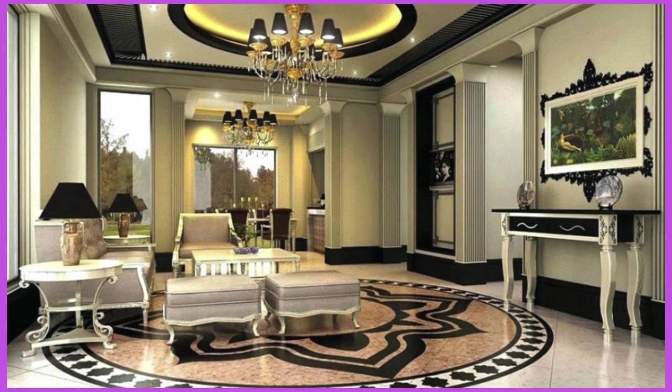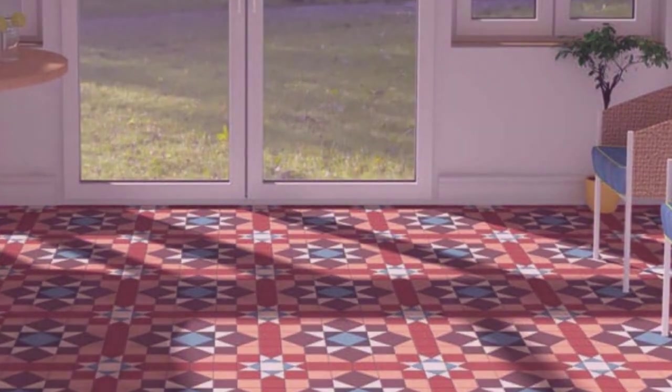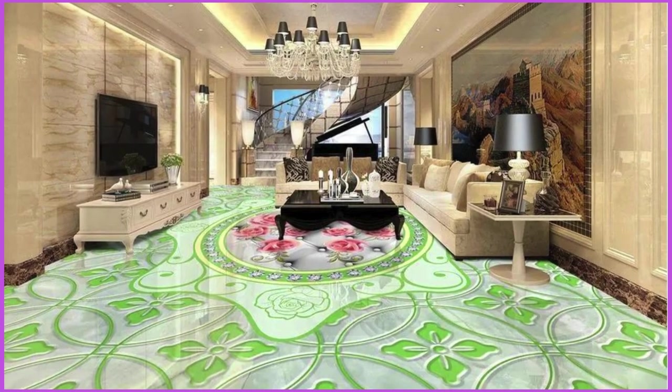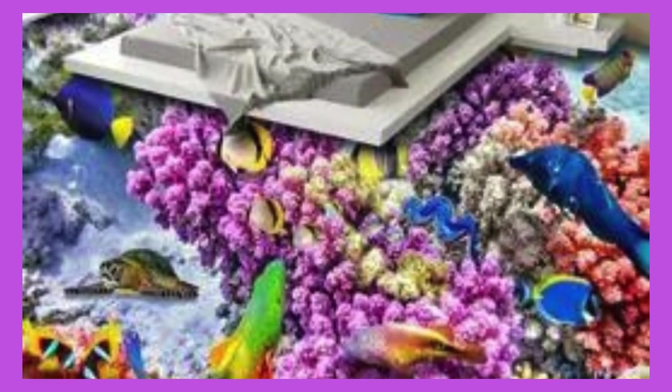3D ceiling panels often come in materials like gypsum, PVC, or metal, and are characterized by three-dimensional patterns or textures that create visual interest. These innovative panels are particularly popular in contemporary design, adding depth and dimension to ceilings in various settings, from residential homes to commercial spaces.